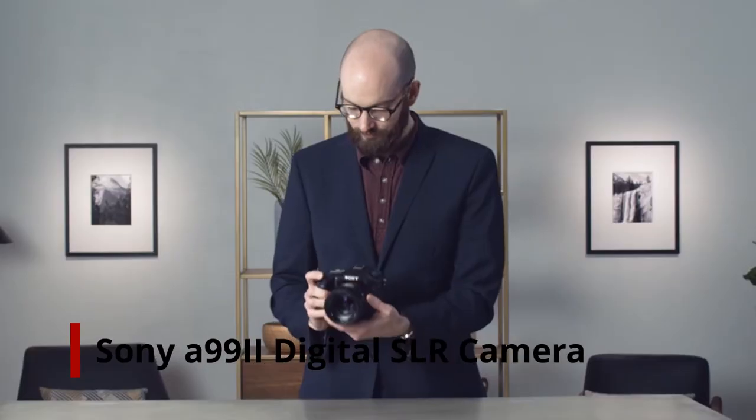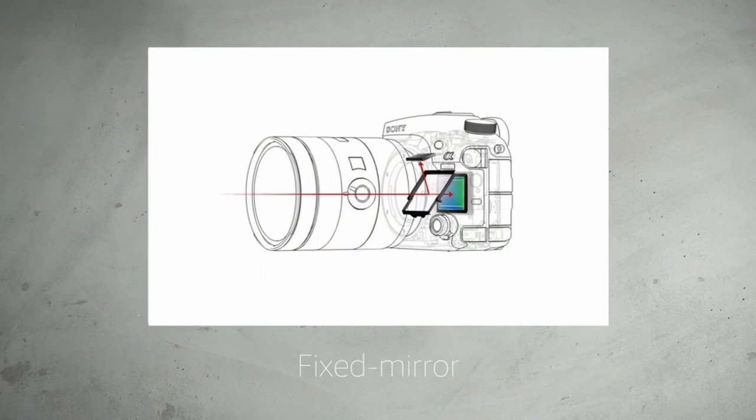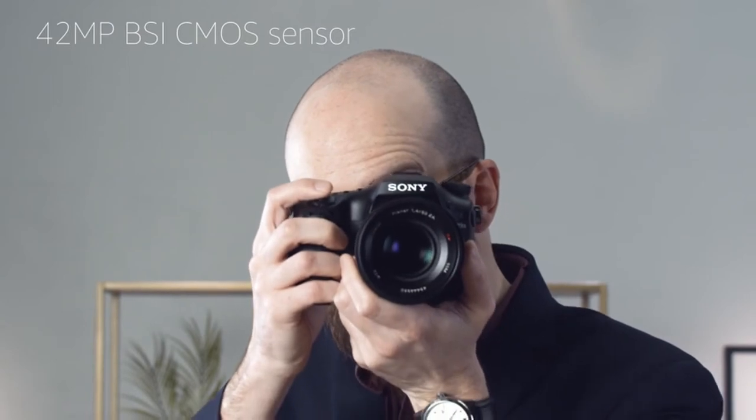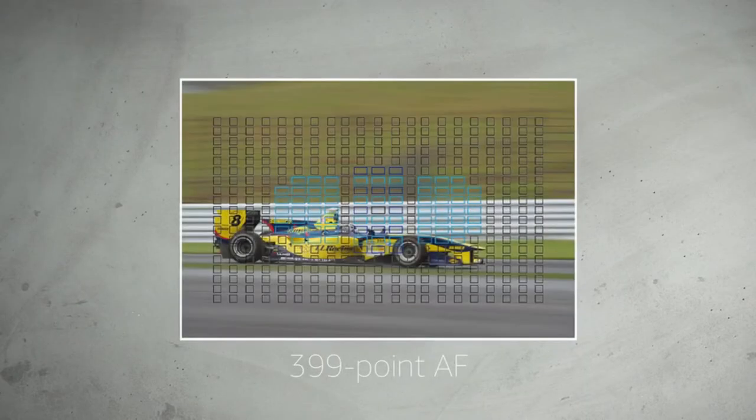Number 3: Sony A99 II Digital SLR Camera. Full-frame sensors are the cream of the crop since they record a larger image with greater resolution and more light. They capture photos that are exceedingly crisp and clear and function exceptionally well in low light. Of course, that performance comes at a cost, and the Sony A99 II is no exception.